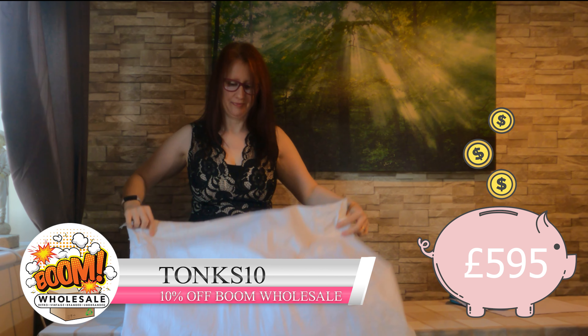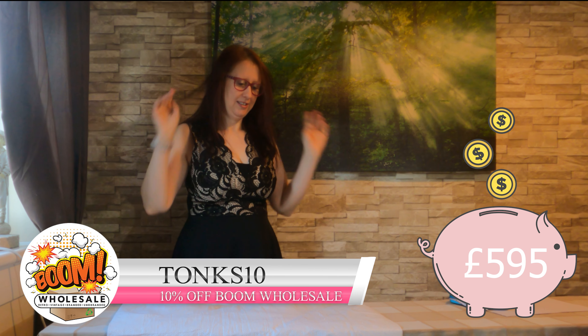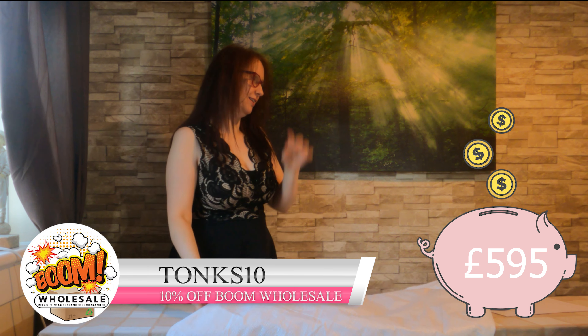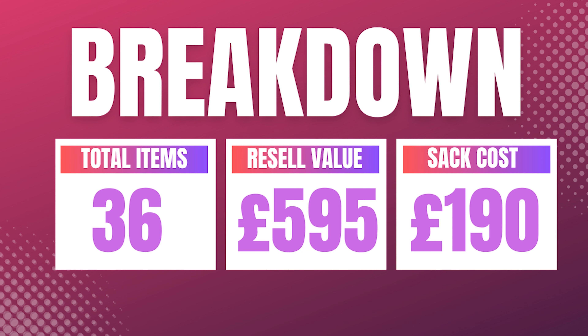At the end of the video we'll put up on screen how many items we got in the sack. Before Sarah does her outro, a quick breakdown from Boom Wholesale: in total we got 36 items and the resale value is £595, while the sack costs £190.